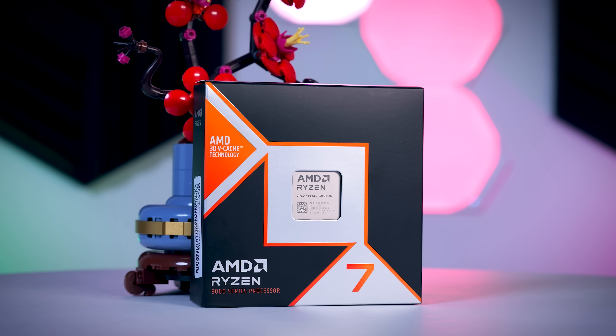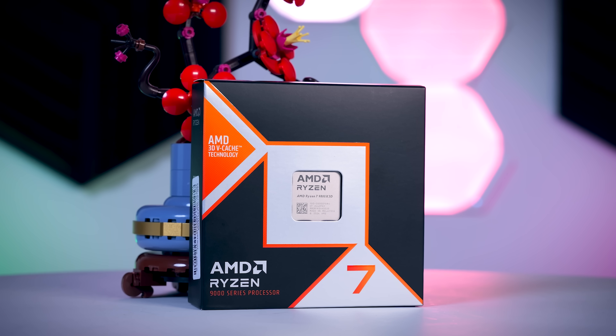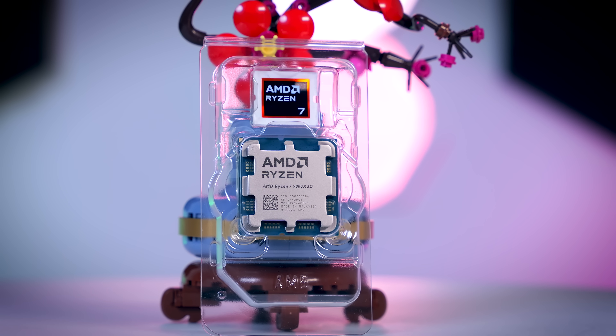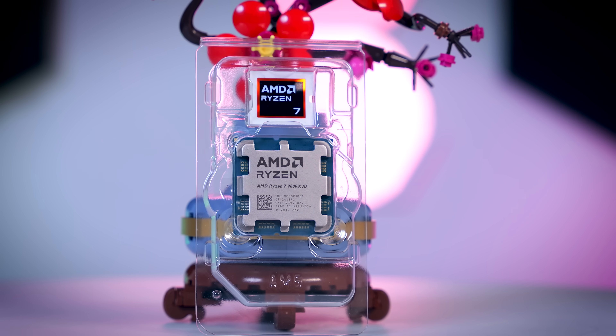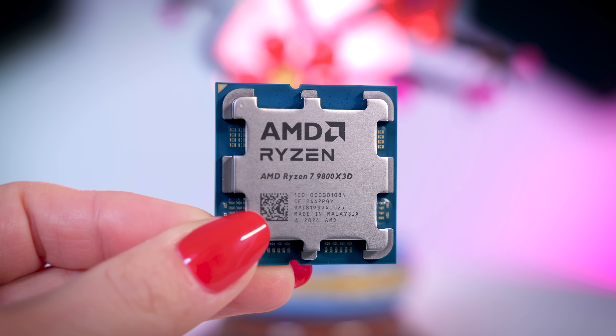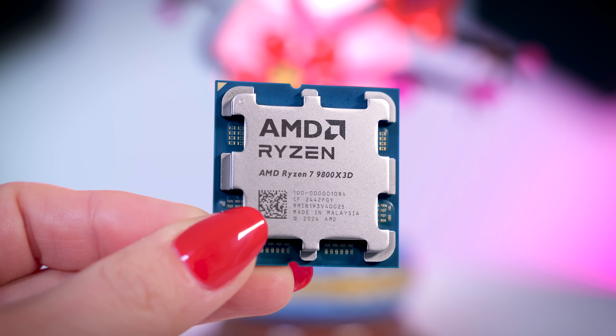The 9800 X3D is the only Zen 5 X3D processor at the moment. Some details of a higher core count Ryzen 9 9950 X3D are already leaking out here and there, but for now this 8 core 16 thread version is all we got from AMD this time around.